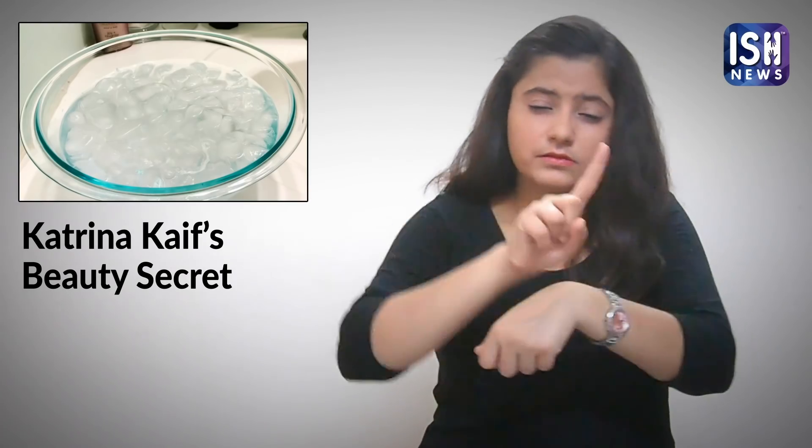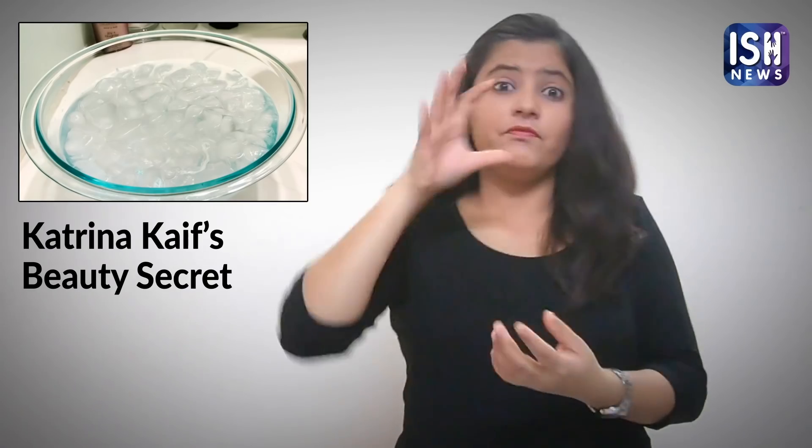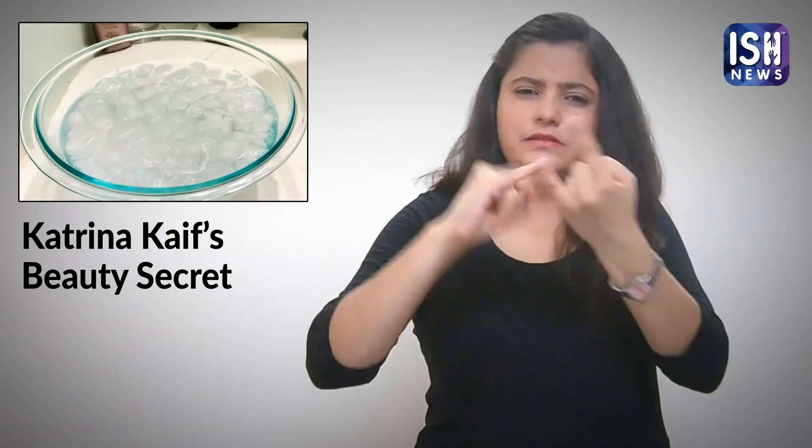Dunk your face in the bowl for 10 seconds. Remove it and repeat two more times — total three times.